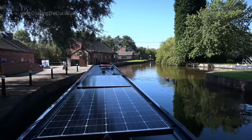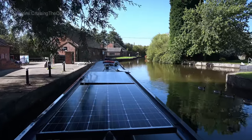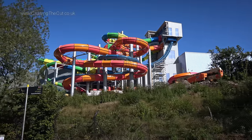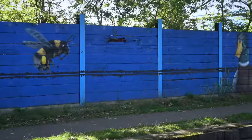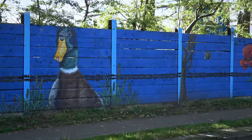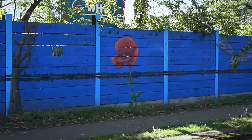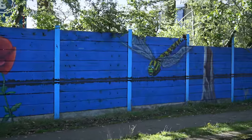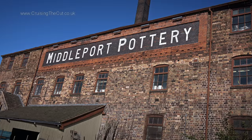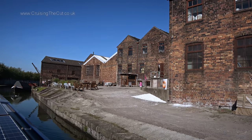After a quick stop at Etruria services, I left the Caldon and rejoined the Trent and Mersey Canal heading north. There's an excellent wildlife-themed painting on one fence along here. Middleport Pottery, which is open for tours and has a tea room, hosts several independent craft-type businesses such as art, photography, and jewellery. They also make the site available as a film location.